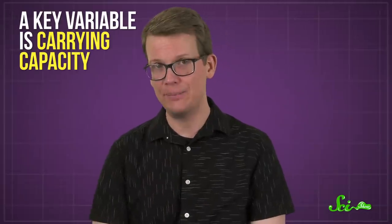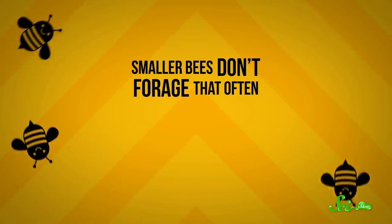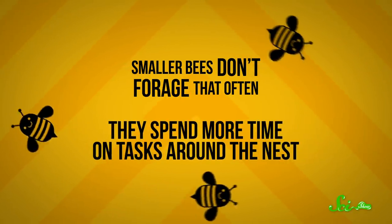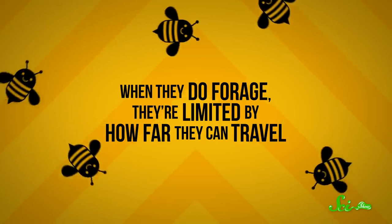It turns out, a key variable is carrying capacity. Smaller bees don't forage that often — they spend more time on tasks around the nest. So when they do forage, they're limited by how far they can travel, and they tend not to be super picky. They don't bother putting all that effort into remembering super potent flowers, because they probably couldn't carry that much from them anyway.